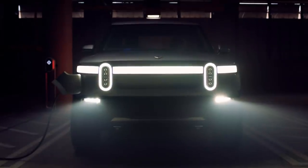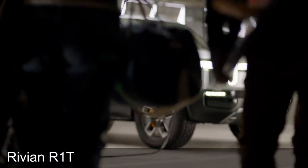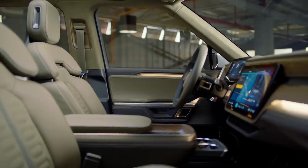Alright, this is freaking awesome. Rivian just unveiled a pickup truck today, a fully electric pickup truck. It's called R1T and in this video I will talk a little bit about the specs and then I will show you some of the hidden features when I look closer at the images. Alright, so let's dive into it.